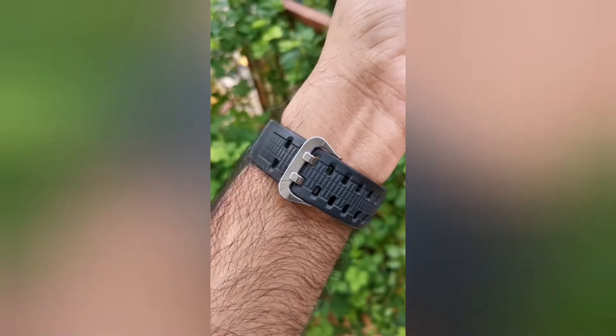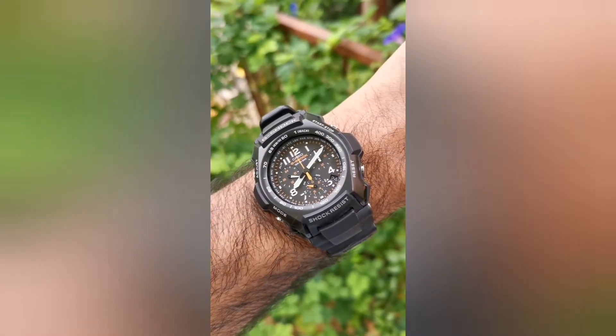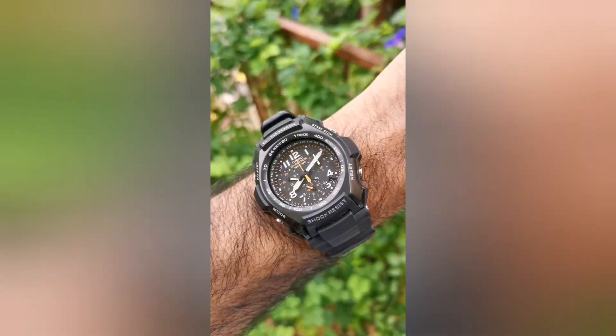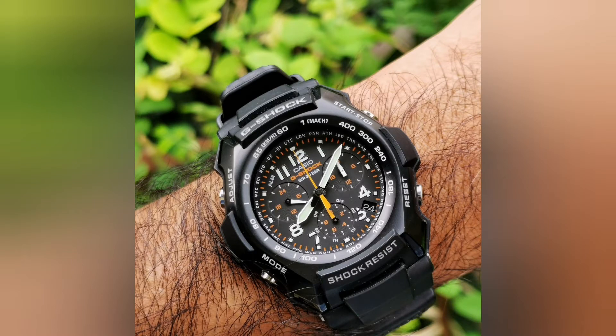On Tuesday I chose the G-Shock Gravity Defier first generation. It's an all-analog watch — it has all the features of a modern pilot's watch, except that instead of the typical analog-digital interface, it's an all-analog interface. Love this watch.